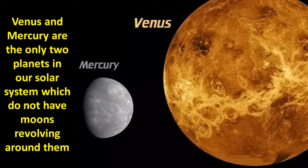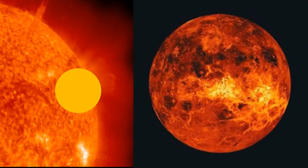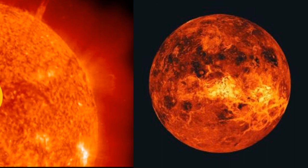Venus and Mercury are the only two planets in our solar system which do not have moons revolving around them. Astronomers believe that this is so because they are close to the Sun, and so the gravitational pull of the Sun will make any moons on those planets to be highly unstable, and to be possibly captured by the Sun.